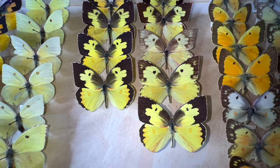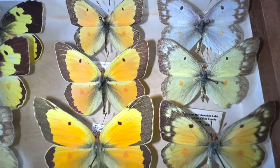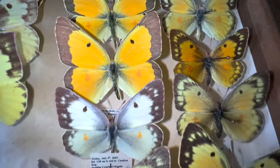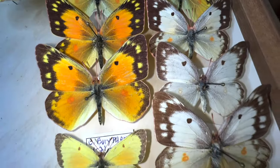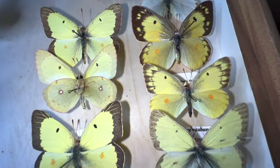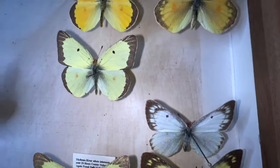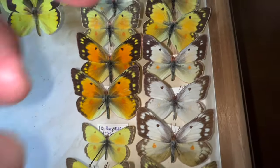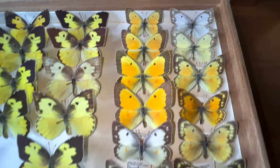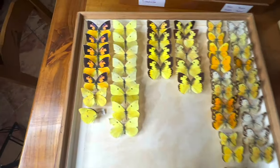The genus Coleus is a very large group, and there's a whole bunch of them like these. These are Coleus eurytheme, the orange sulfur — they're pretty variable. And then there's Coleus eurydice, the clouded sulfur, this yellow one. These are common bugs up in the north — they're alfalfa feeders. And then of course there's a whole bunch of western Coleus, which I'm not going to get into because that's all I have in this box.